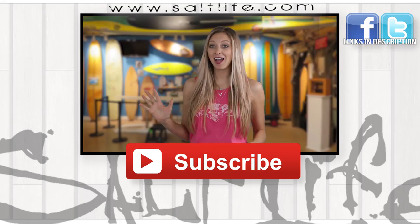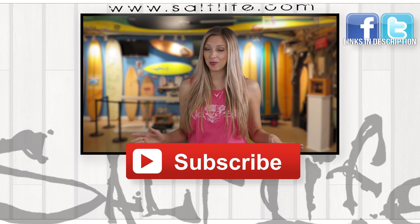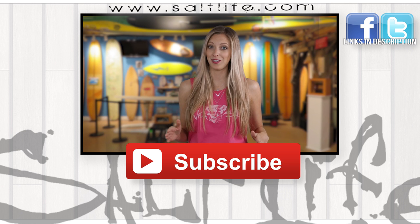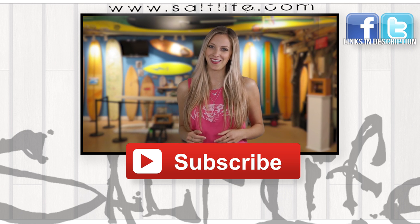Well, there you have it — the top five best Bond beaches. Now, before you go off and save the world, be sure to click the subscribe button so you can keep up with all the latest and greatest beach news. That's all for now. I'll see you next time, and don't forget to keep living the salt life.